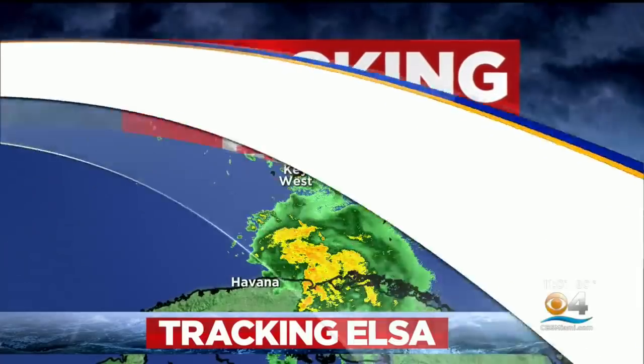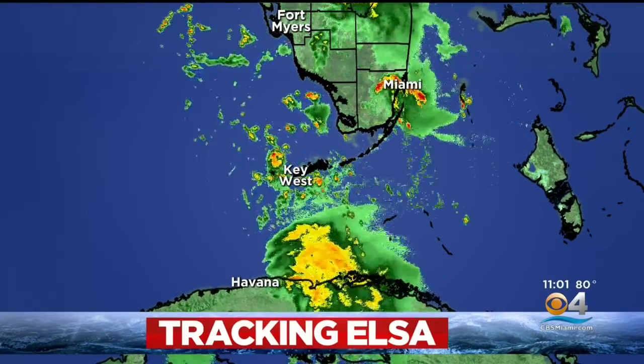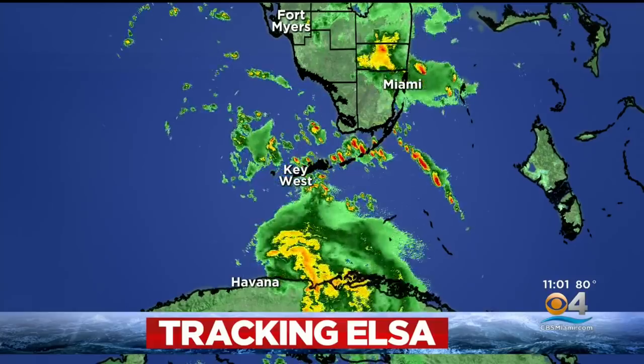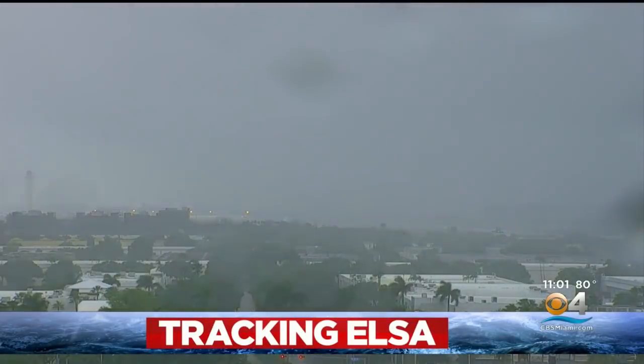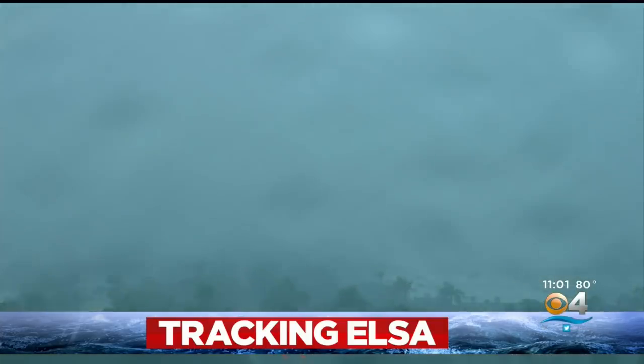We begin tonight with the latest path of Tropical Storm Elsa. You can see Elsa is continuing to inch closer to Key West. We'll get a live report from the Keys in a few minutes. Take a look at this time-lapse video looking toward Miami International Airport, recorded at about 3:30 this afternoon — it goes from cloudy and rainy to a downpour.